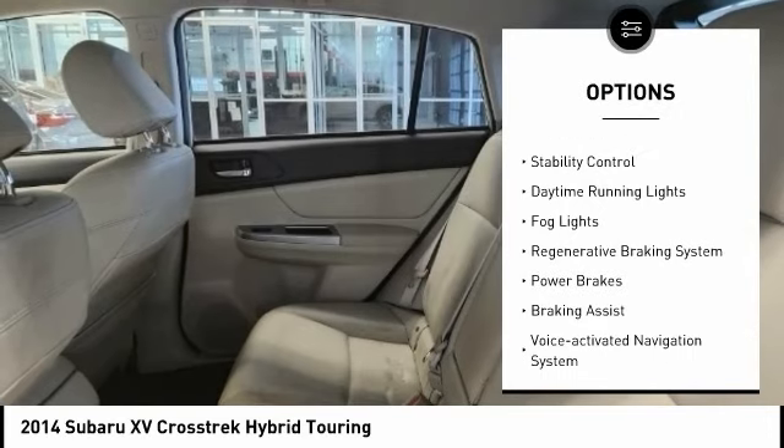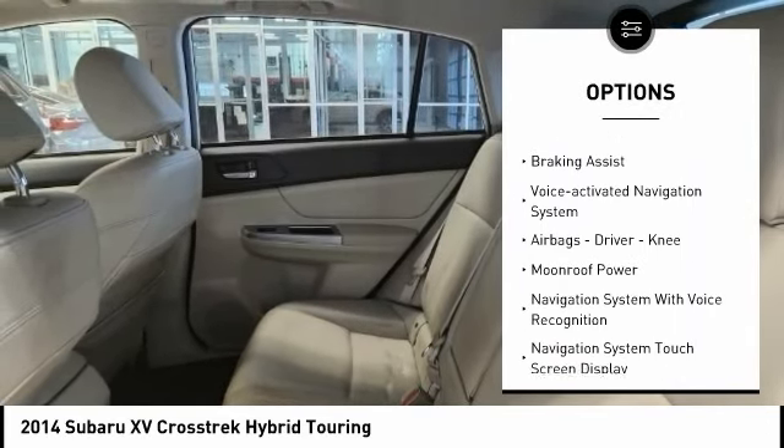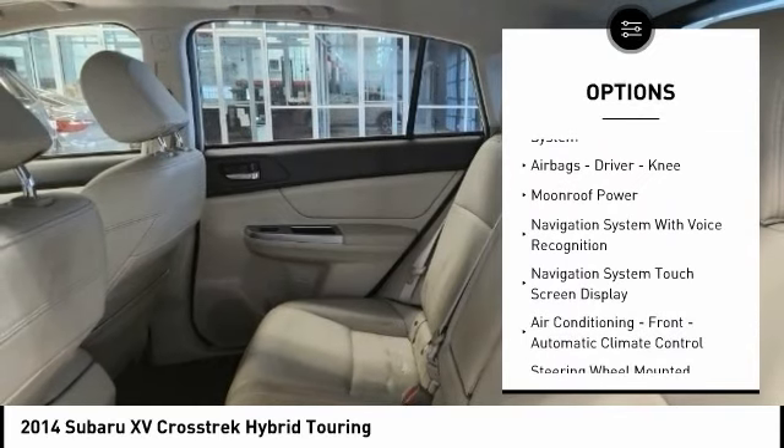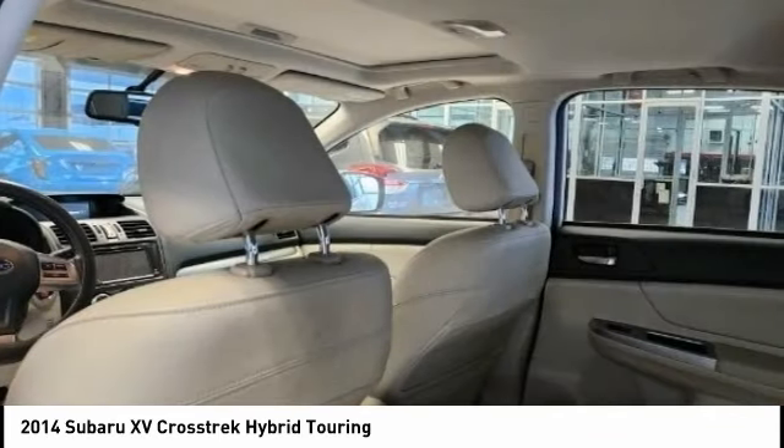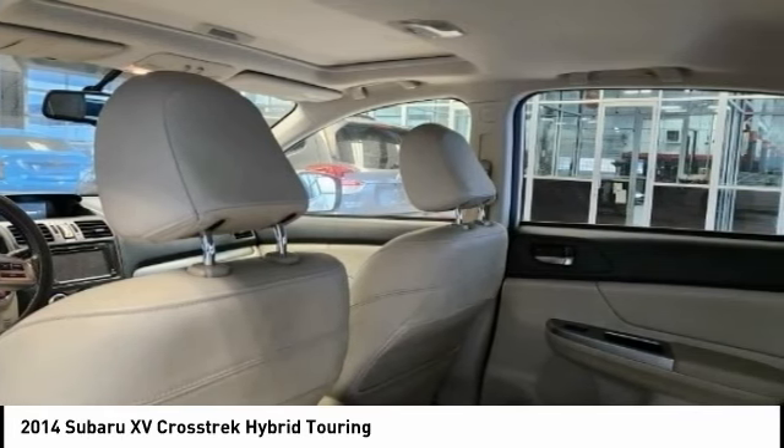Active grille shutters, traction control, stability control, daytime running lights, fog lights, regenerative braking system, power brakes, braking assist, voice activated navigation system, airbags — driver and knee.